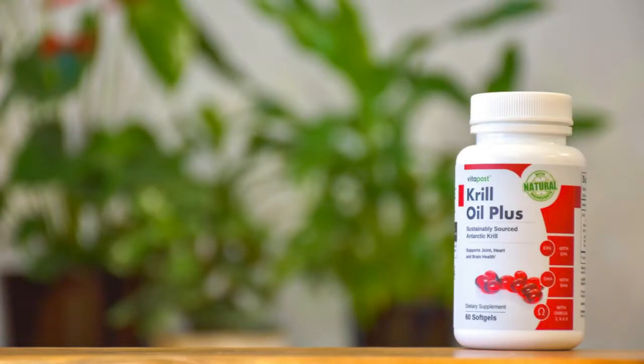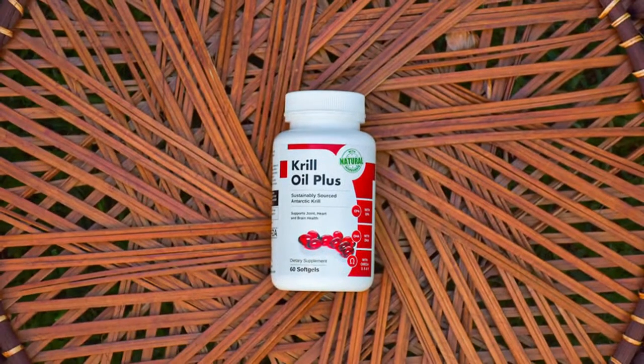I don't enjoy swallowing soft gels — do I have any other options? The Krill Oil Plus soft gels are considered easy to swallow by most people; they are about the size of a small fingernail. Because the soft gel contains a liquid, it is not recommended to cut the soft gel in half as much of the liquid will be lost. Do not chew the soft gel. Krill Oil Plus contains 60 soft gels in every bottle, equivalent to a one-month supply.